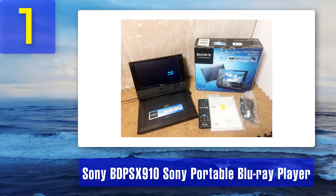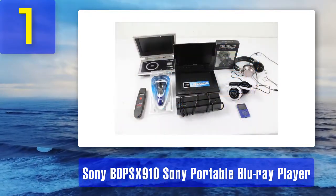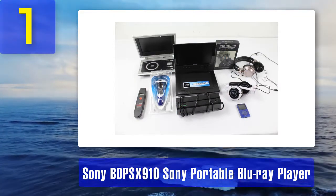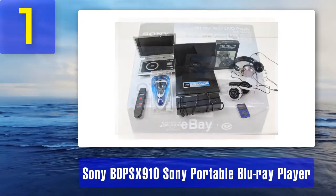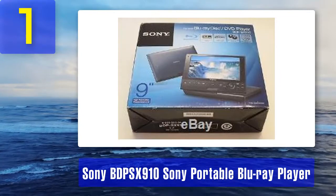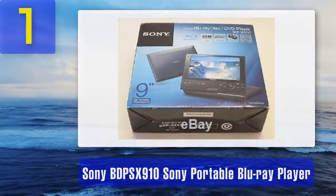Reasons to buy: many will consider the Sony player strictly because of the brand, and that is good enough. The player is reliable and the quality it offers is superior compared to alternatives on the market. It is as small as a tablet and just a bit thicker. The battery is large enough without making the device heavy, and having output options with support for multiple media file types makes it more than just a Blu-ray player — it can serve as a small media entertainment system that fits inside a small backpack.